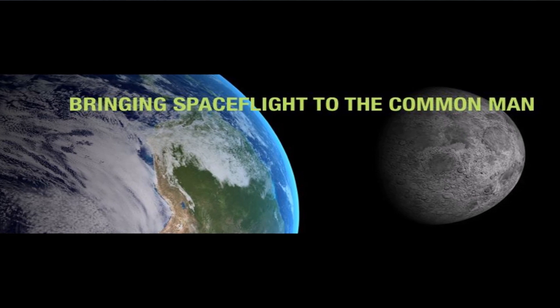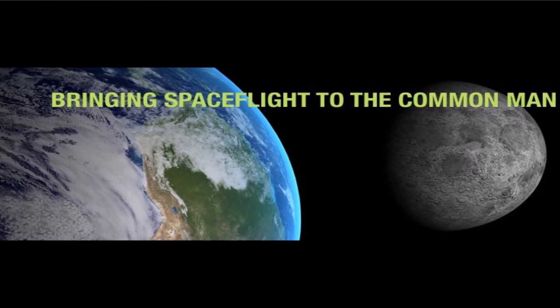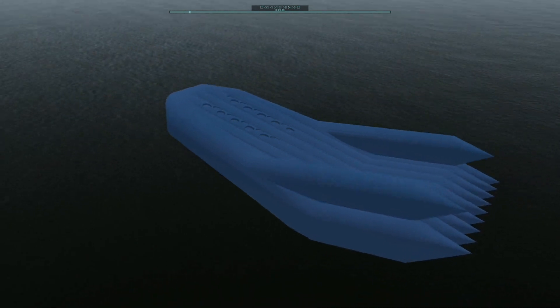Universal Transport Systems is a new space company dedicated to bringing spaceflight to the common man or woman of Earth. This means bringing the cost of owning a spacecraft down within reach of a small business startup.